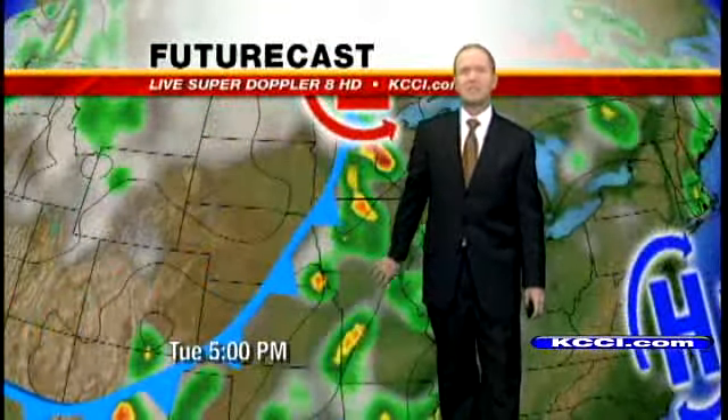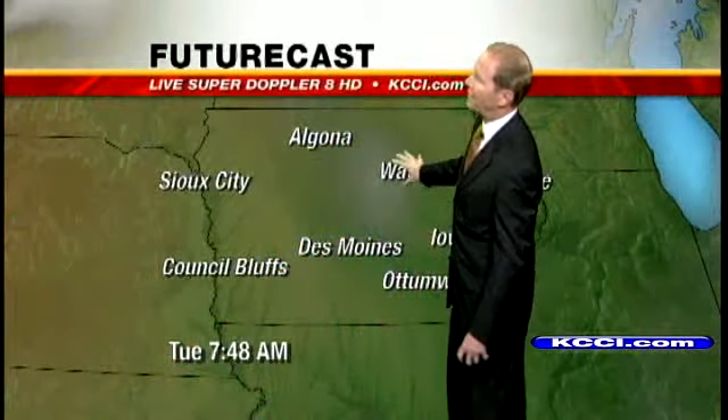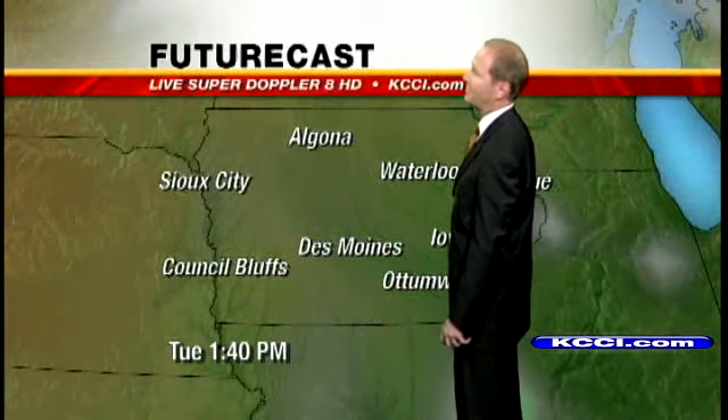Here comes this boundary that moves on in. I think we'll see some showers and thunderstorms on Tuesday. Initially it could be some stronger storms, and then potentially some heavy rain Tuesday night into Wednesday. Using Futurecast to check things out — quiet out there tonight, and the evening hours look absolutely gorgeous.